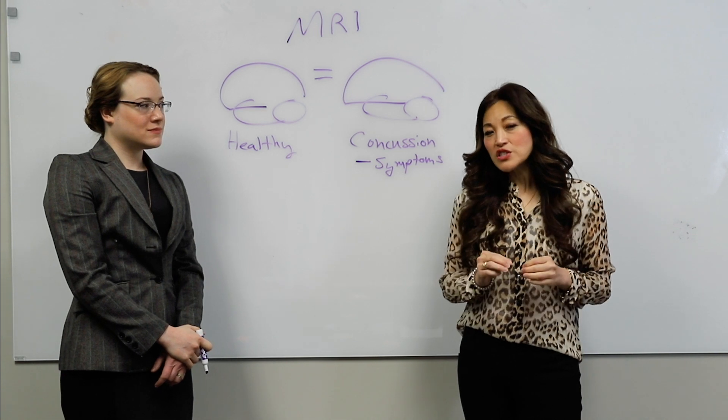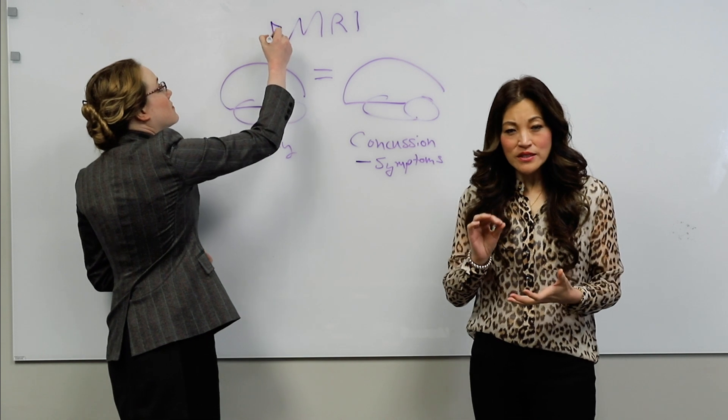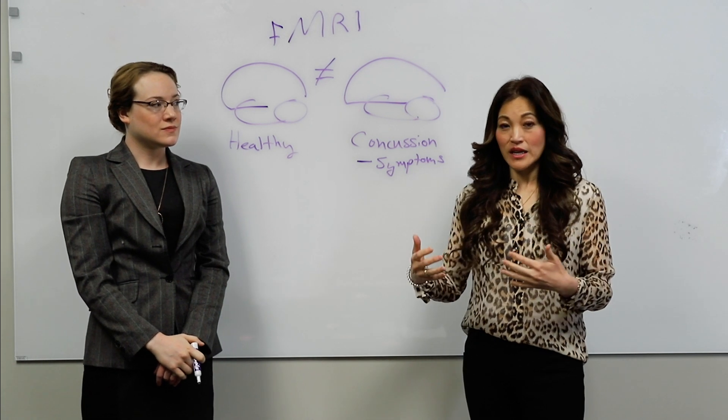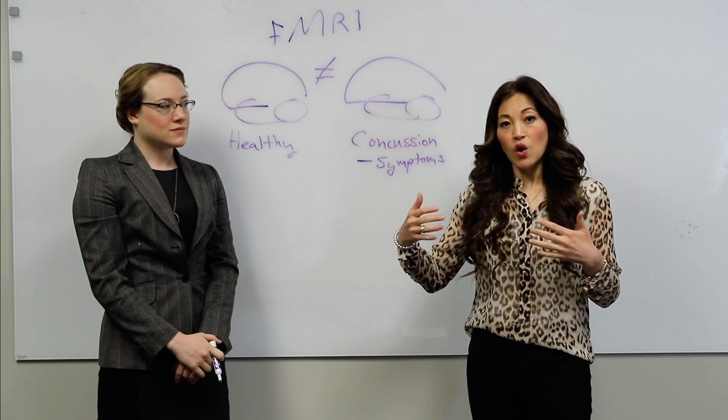However, with functional MRI, we are able to see how those micro insults and micro changes can affect how efficiently blood flows in the brain, and consequently how that can affect how that patient feels and functions overall.